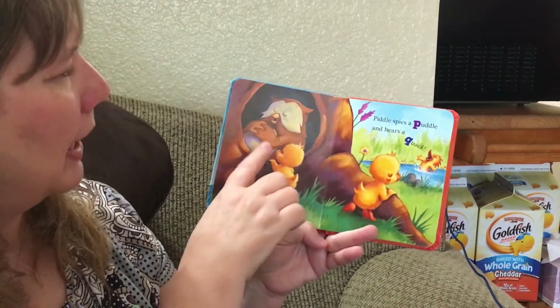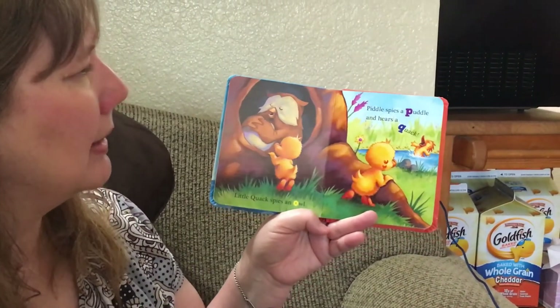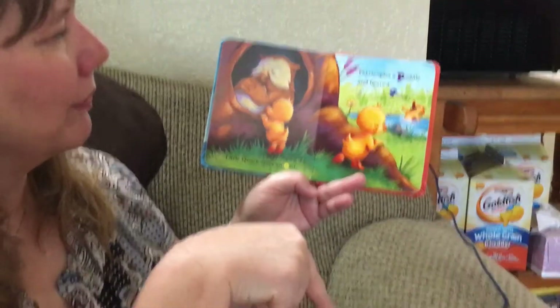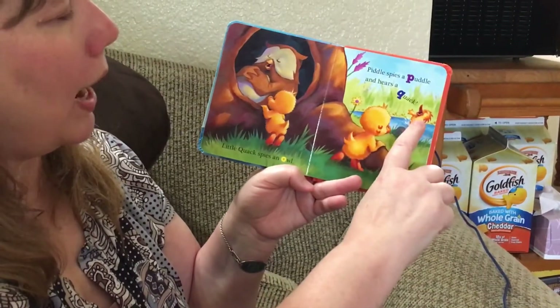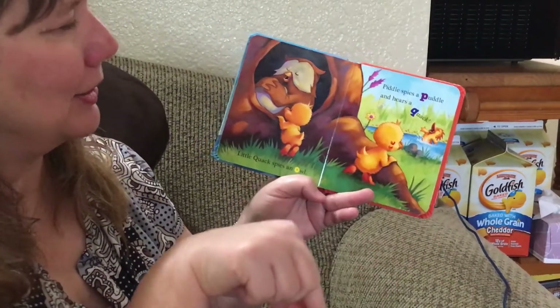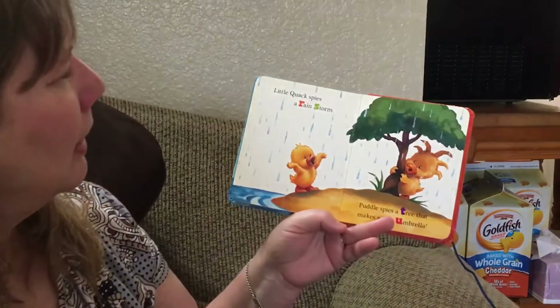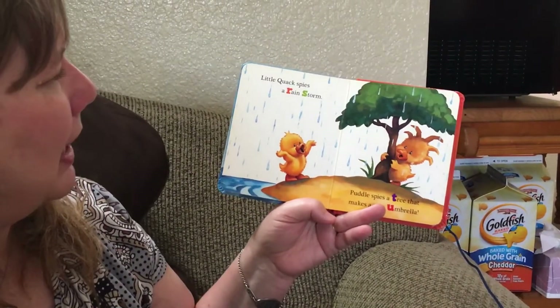Piddle spies a puddle — that starts with P. And here's a quack — that starts with the letter Q. Quack, quack.